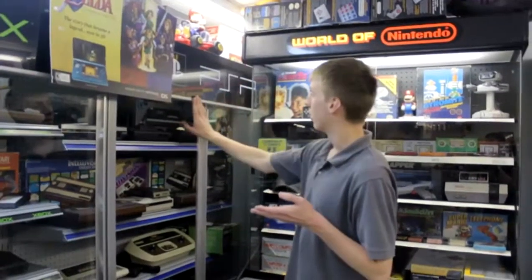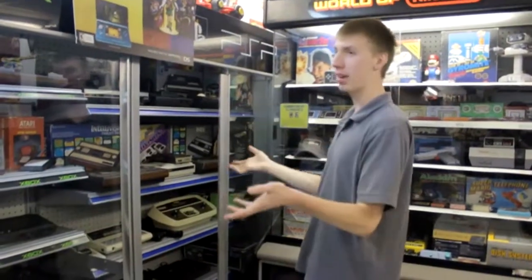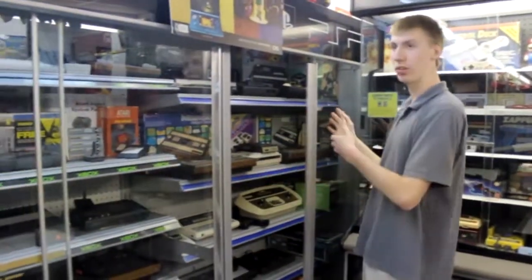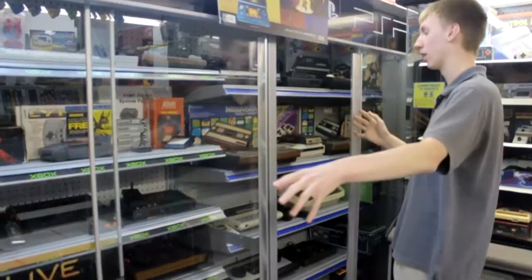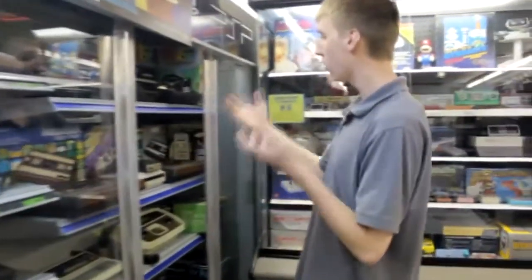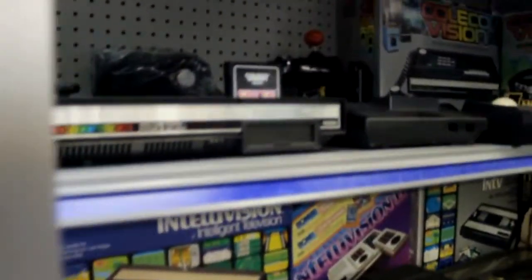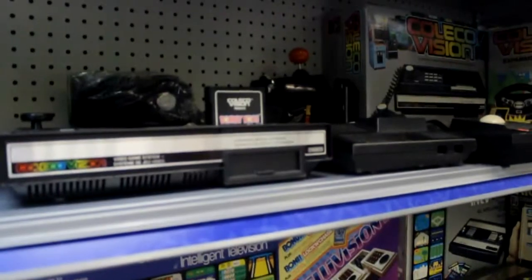So here we are, the last big metal cabinet — the sixth and final one. It's weird how things get older as we come down here. A lot of the newer things were further up, and now we're back to things from around the Atari 2600 era. We're even going to see some Pong consoles and older things like that.